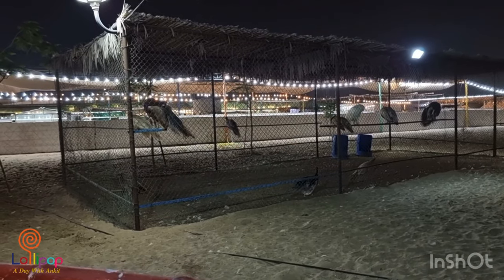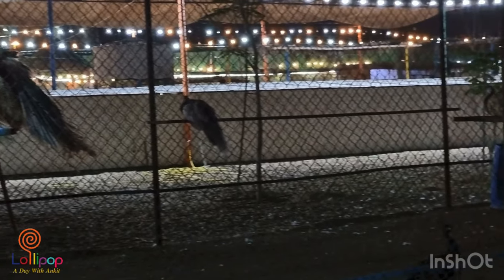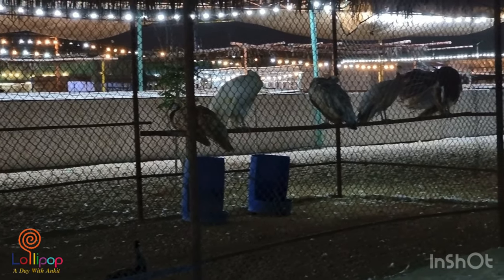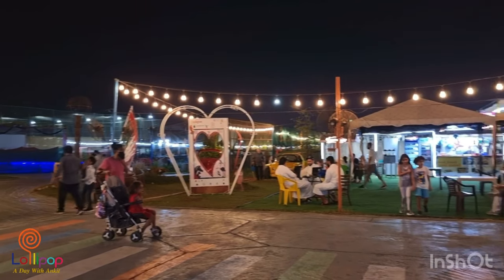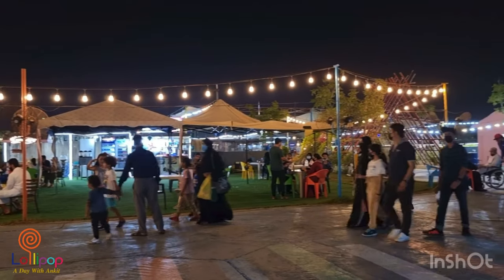Peacock also there. I enjoyed this Pygmy Zoo. I hope you also enjoyed. Thanks for watching this video. If you like, please subscribe to my channel and click the bell icon. See you.